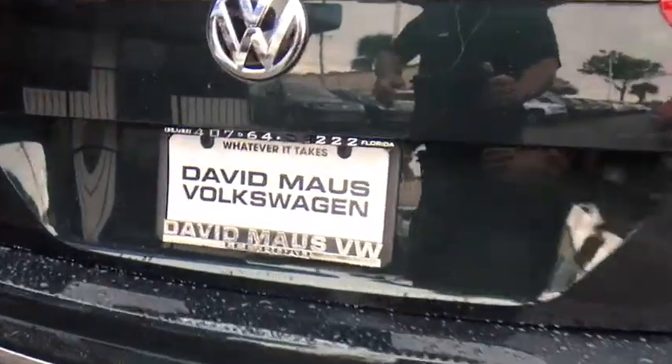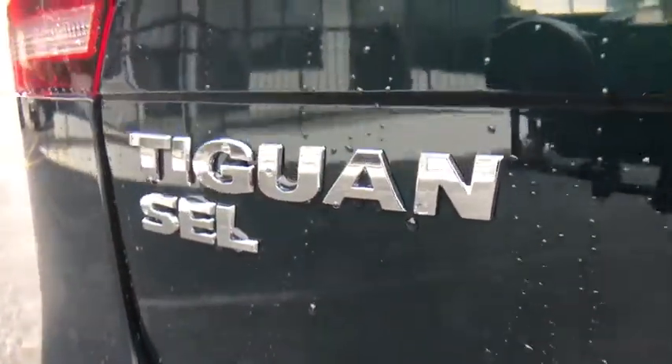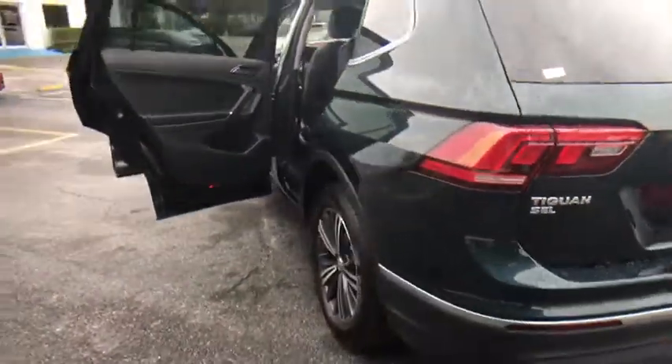Backup camera. Leather wrapped steering wheel. Bluetooth. Adjustable steering wheel. Power steering. Aluminum wheels. Keyless start. Four-wheel disc brakes. Floor mats. Cruise control. Rear defrost.